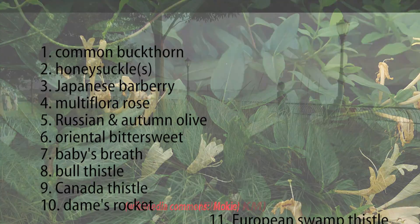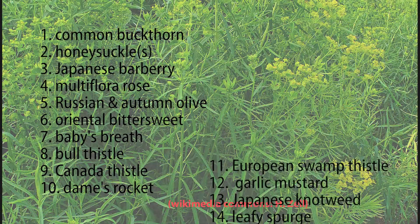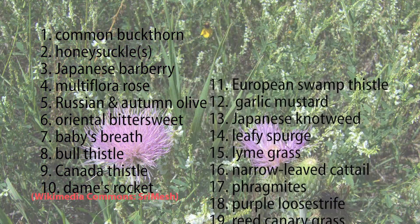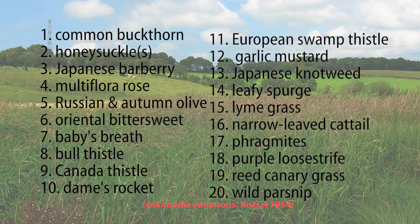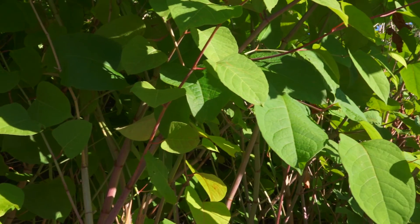Invasive plants, animals, and other organisms are called invasive species when they are not native to the ecosystems of our region and are likely to cause real economic or environmental harm or harm to human health. This video is about a really fast-growing invasive plant called Japanese Knotweed and what's being done to fight the invader in the Manistee City area.